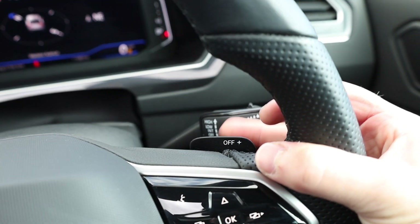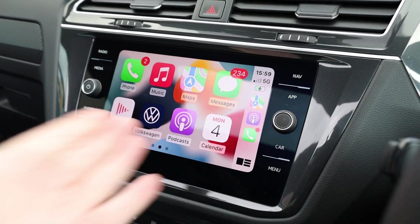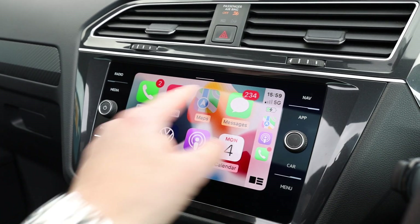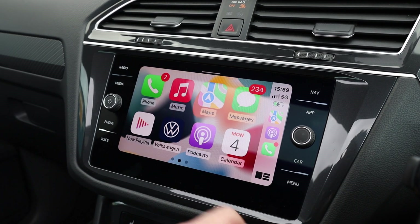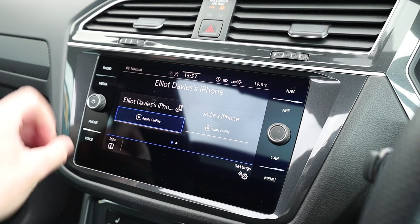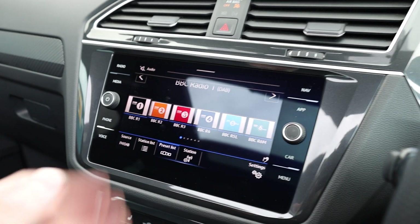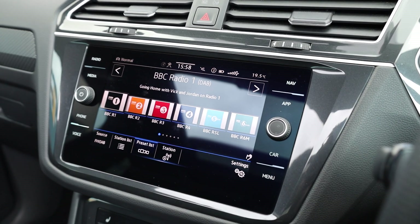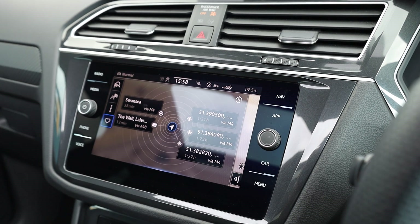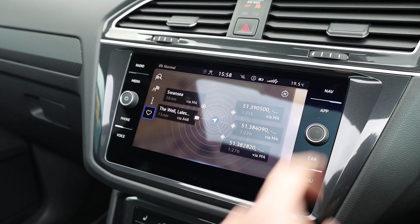Looking into the centre screen, we have this fantastic display with Apple CarPlay and Android Auto. Apple CarPlay is a brilliant, very easy-to-use system — you can use your maps the same way as on your phone, listen to music, podcasts, anything you like. There is also DAB radio on the screen, gesture controls, and built-in satellite navigation. So you don't need your phone connected to have proper sat nav.